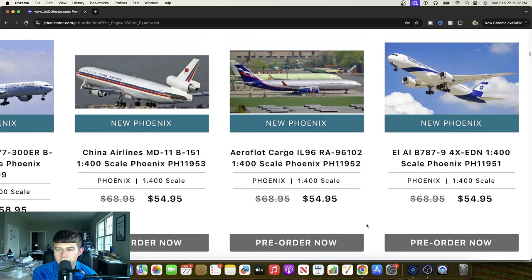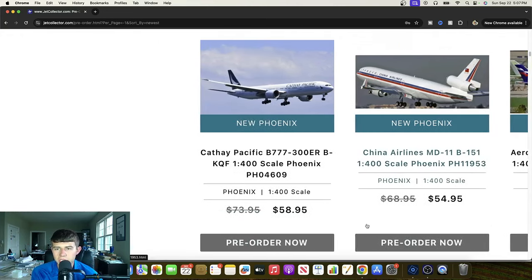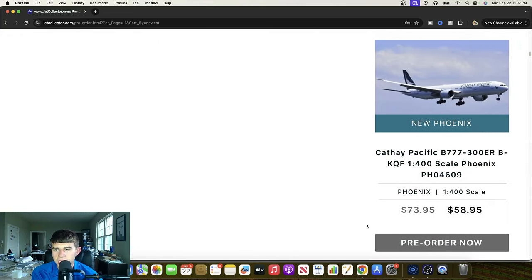We've got the El Al 777-9 — a really high quality release with the new titles. I'm very interested in this. 4X-Ray Echo Bravo November. I do have a 747-400 that I've used at the airport just to have El Al represented, but this is definitely a nice one. I really like the new scheme. Definitely interested in this — time will tell.